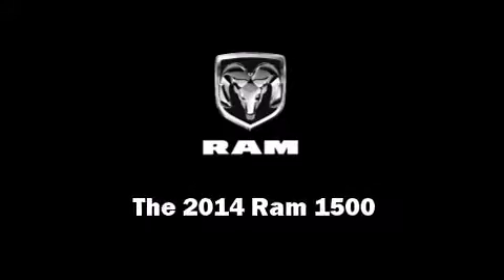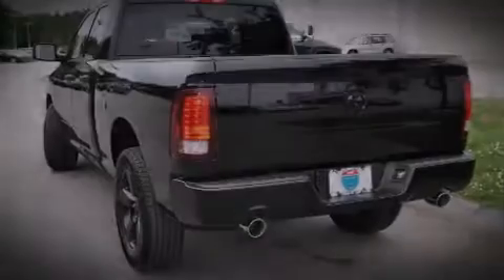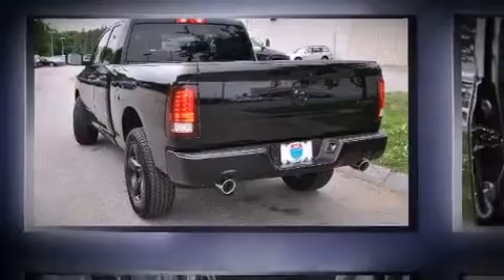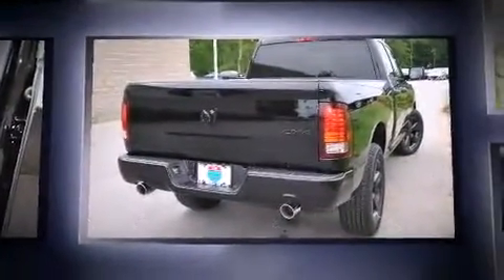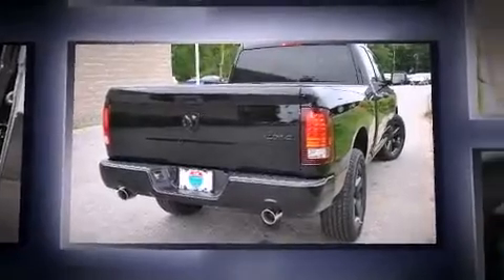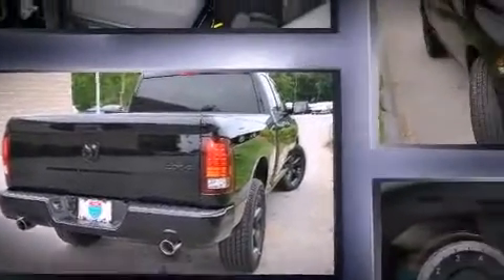Sensibility and practicality define the 2014 Ram 1500. Under the hood, you'll find an eight-cylinder engine with more than 350 horsepower, providing a smooth and predictable driving experience.